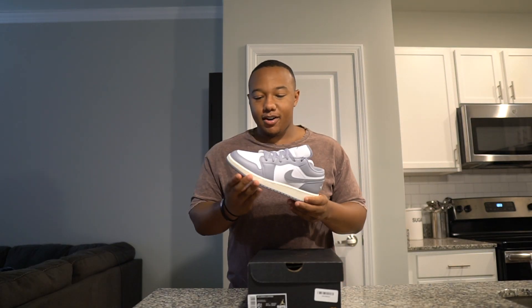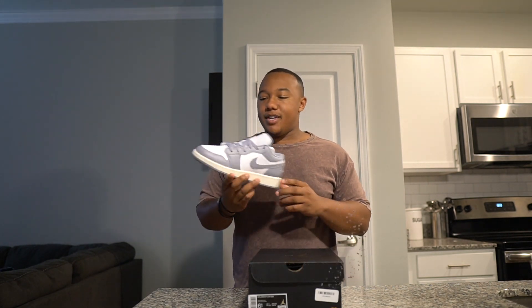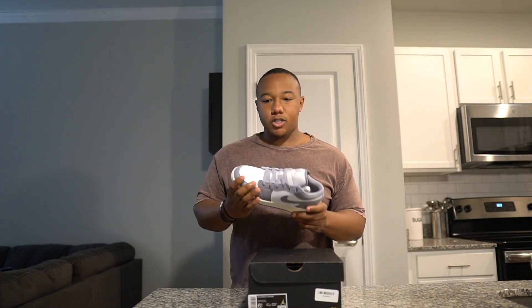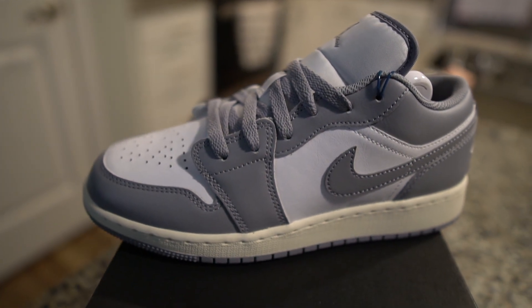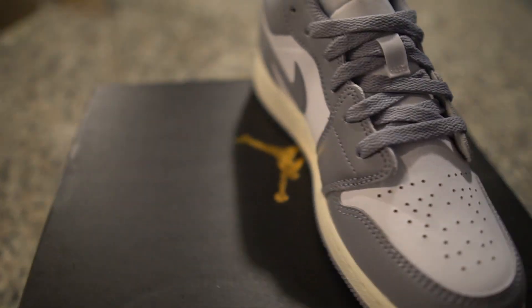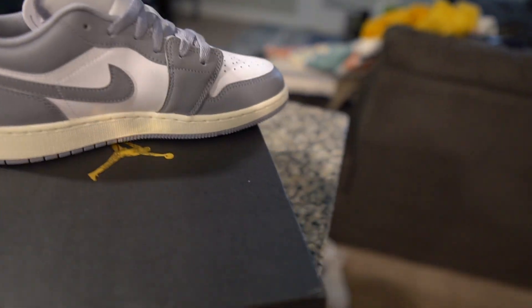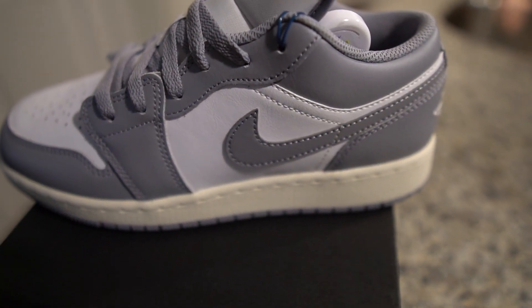Alright guys, today we're talking about the Jordan 1 Low Vintage Gray. This colorway — this shoe probably released less than a month ago, came out on Nike, restocked on Nike already once before. It's a neutral colorway shoe: you have the gray, the white, and a cream midsole. It's overall a really clean shoe. I think Jordan 1 Lows are going to be a big thing coming up this Christmas and next spring.